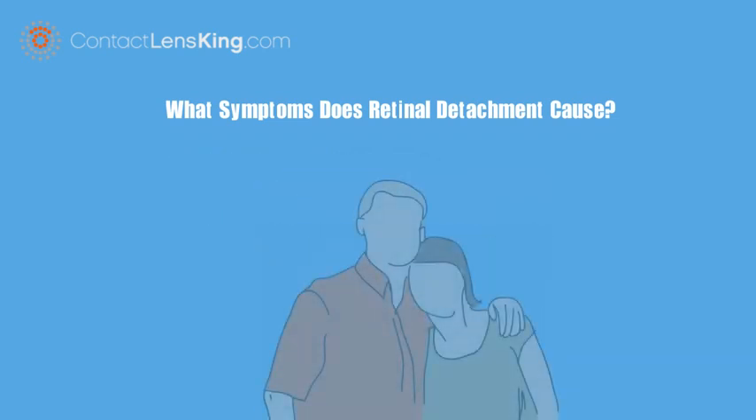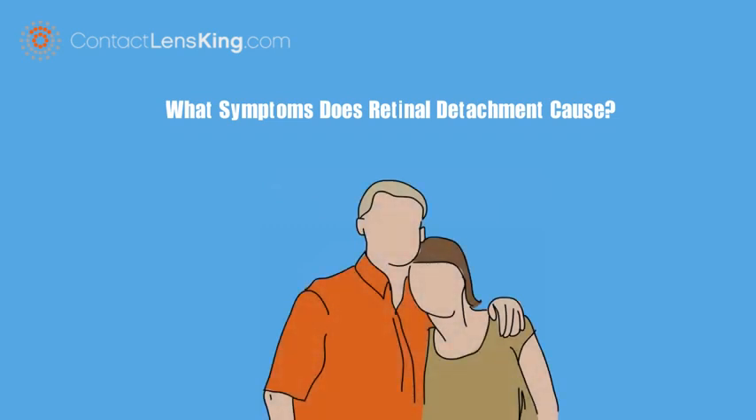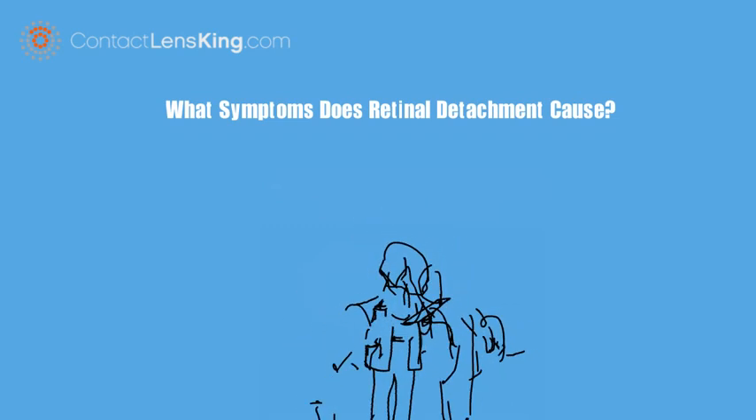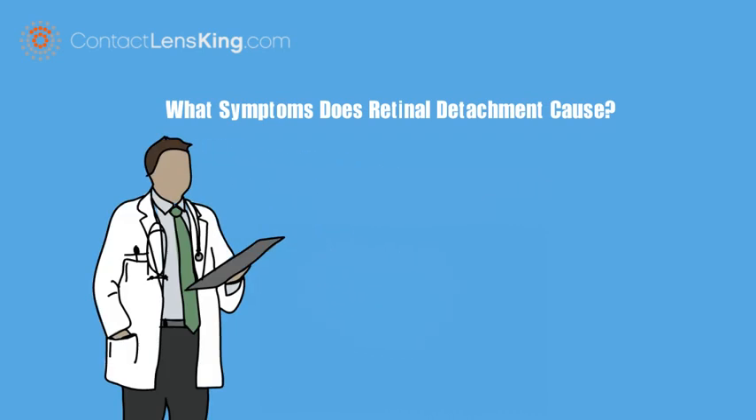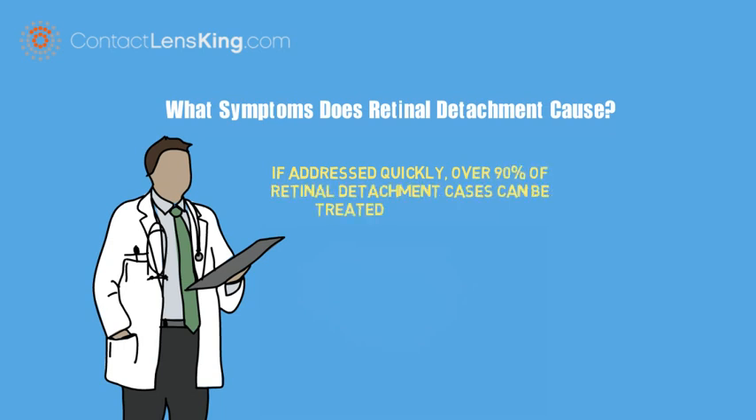If you, or someone you know, experience any of the above symptoms, it is critical to contact an eye care professional for diagnosis and treatment. Although this disorder is serious, if addressed quickly, over 90% of retinal detachment cases can be treated successfully.